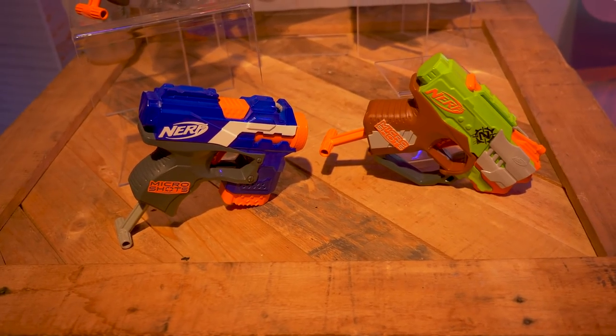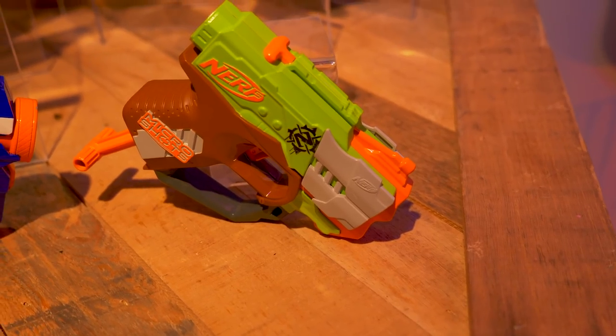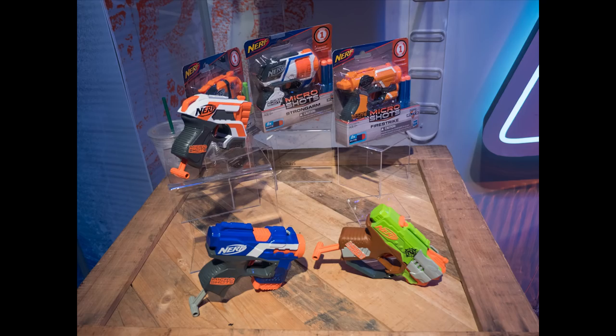The new Microshot blasters, Wave 2 — first the Crossfire Bow. This actually has little bow arms that pop out to resemble the actual blaster, which is adorable. Also the Microshot Strife, which will be my new favorite blaster ever because it's just adorable. It's like a puppy version of a Strife.